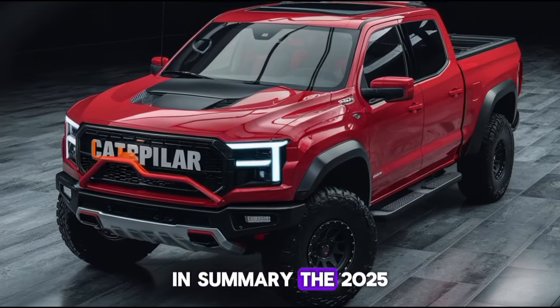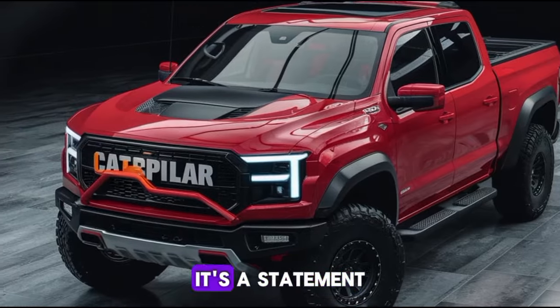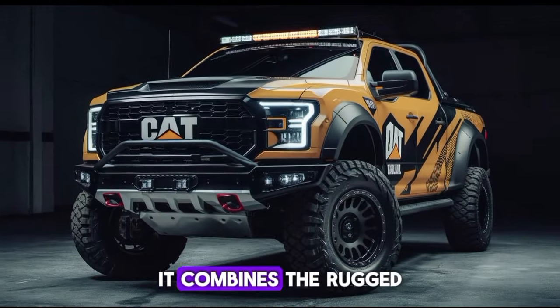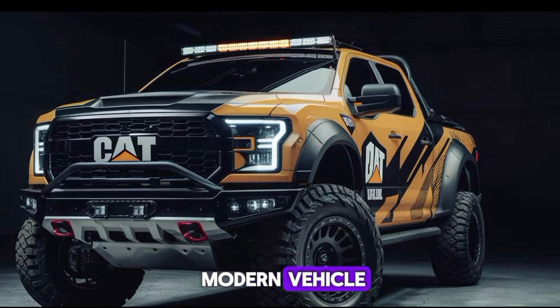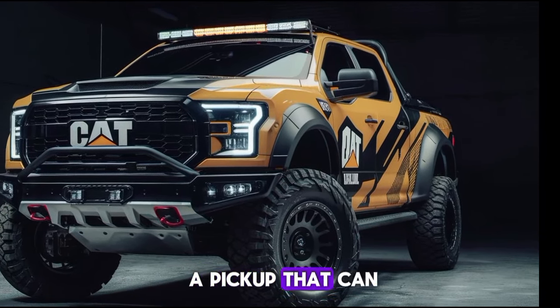In summary, the 2025 Caterpillar pickup is not just a truck — it's a statement. It combines the rugged capability you'd expect from Caterpillar with the luxury and tech features of a modern vehicle. If you're looking for a pickup that can do it all, this is it.